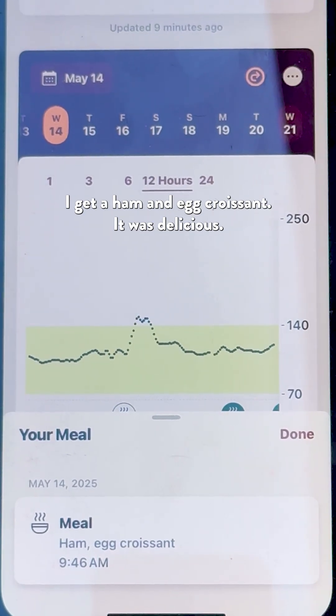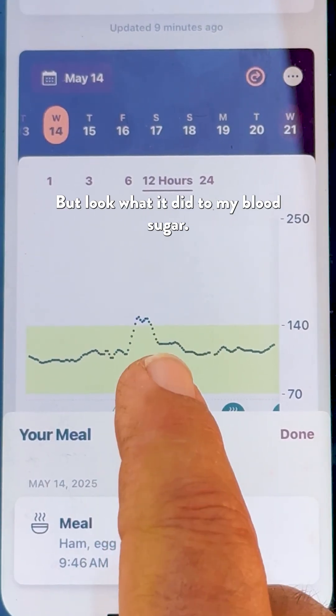Here's my day: around 9 o'clock I got breakfast — a ham and egg croissant. It was delicious, but look what it did to my blood sugar.